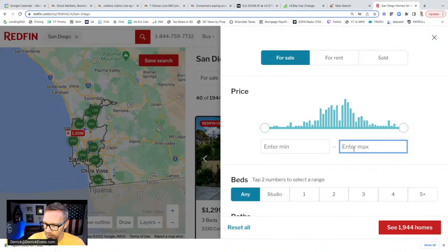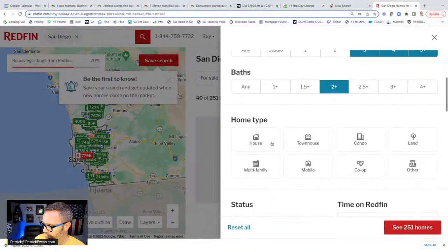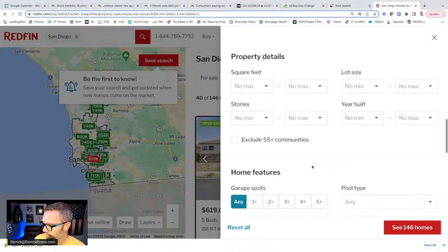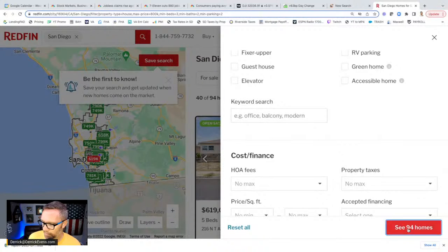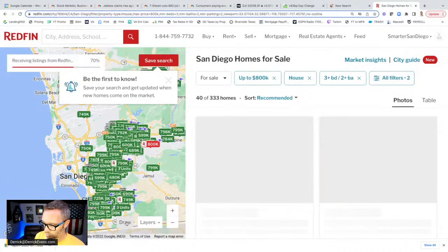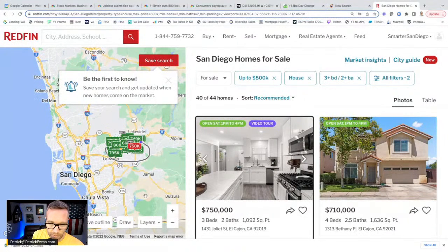So I'm searching for up to $800,000 — three bedrooms minimum, two baths minimum, definitely a detached home. Let's also say we need two garage spots. Now we have specific search criteria. You can remove the outline and draw a custom area — for example, if you just want stuff in the Alco area or surrounding area, you can draw that boundary and they'll just show you the ones in the area you're looking for. Very user-friendly.